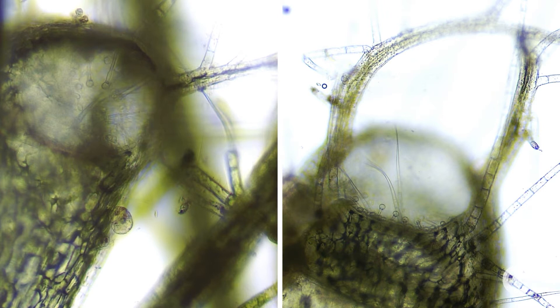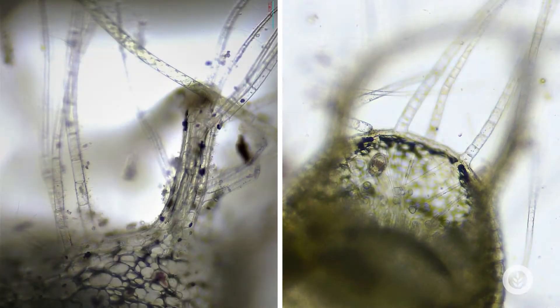The neat thing about bladderwort is the bladders, hence the name. These little bladders actually trap small aquatic invertebrates. They have hair-like trigger projections that come out, and when touched, that bladder springs open and sucks in whatever touches them — and actually eats those little invertebrates, hence it being a carnivorous plant.